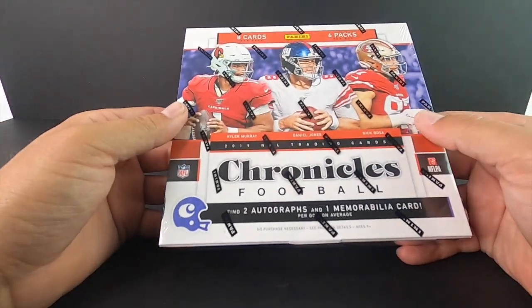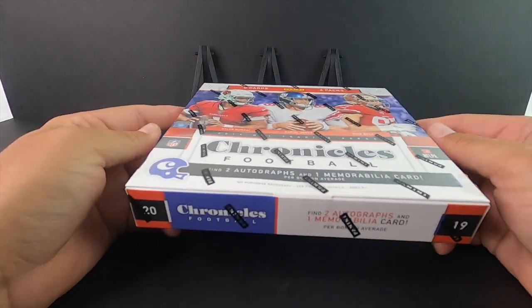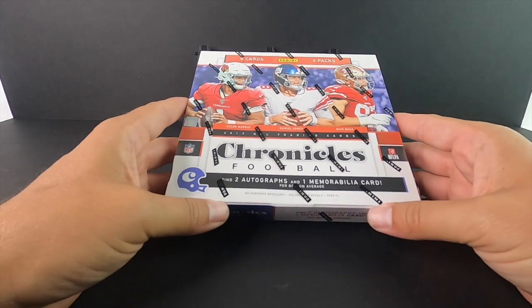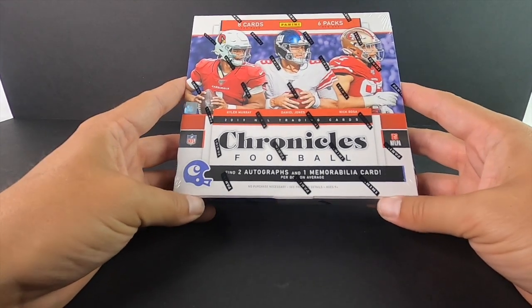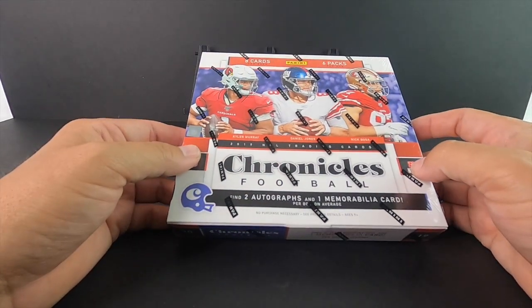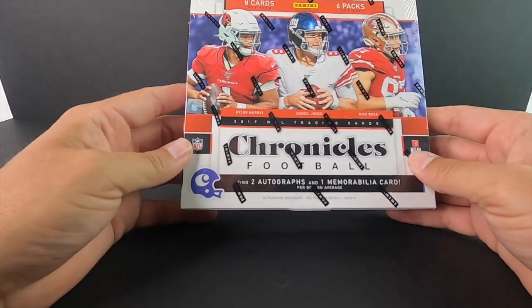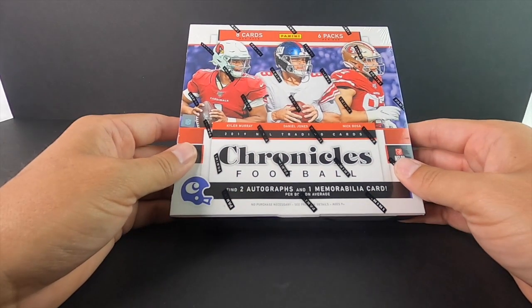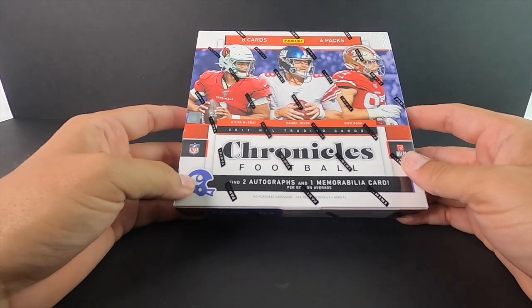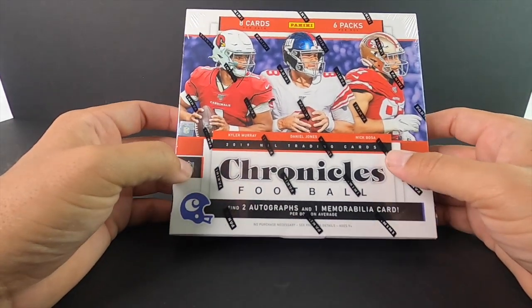What's going on guys — just released 2019 Chronicles Football and this stuff is going crazy. I went to pick it up this morning from the hobby store, had a little sticker shock. Everything this year is just going insane — Kyler Murray, Daniel Jones, Nick Bosa. The suggested retail on this was $120 a box; I paid $220, and right now they're going for about $265 on eBay.